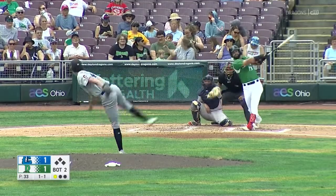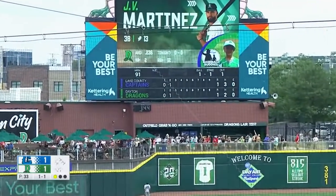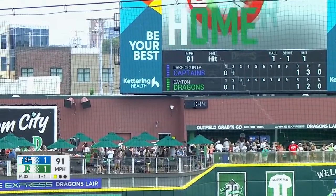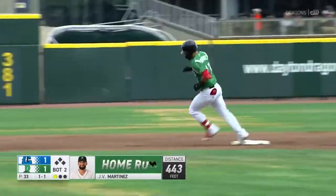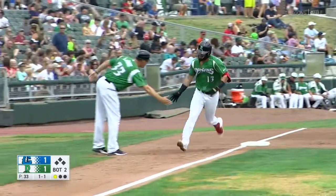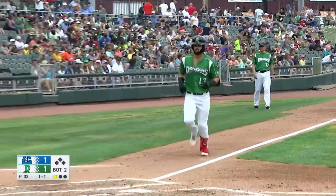J.B. Martinez. Fly ball, well hit left field. Way back, way back, and that is long gone. Home run, Martinez. 443 feet out to left field by Martinez. Second home run of the series and third of the year.